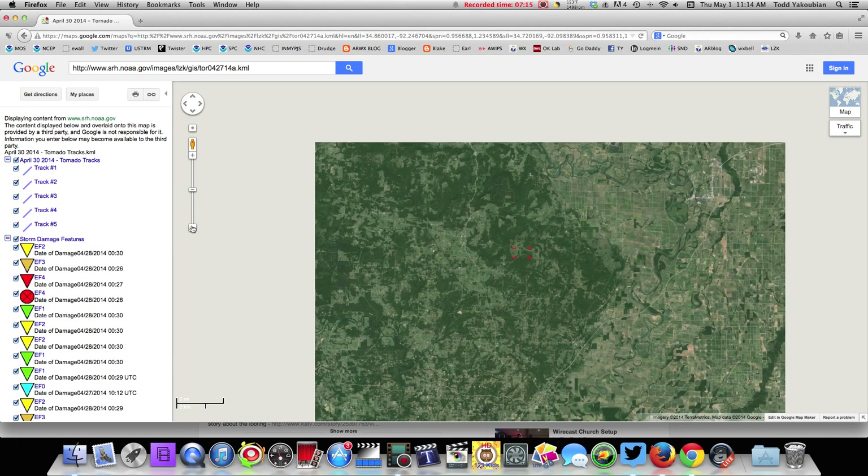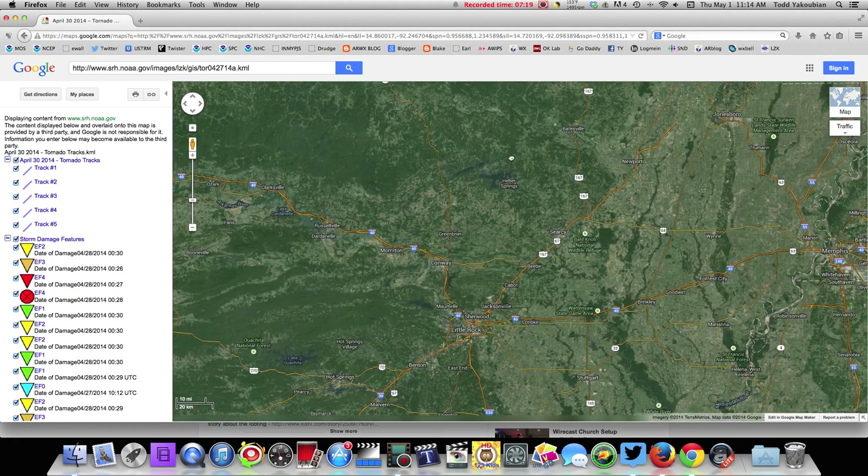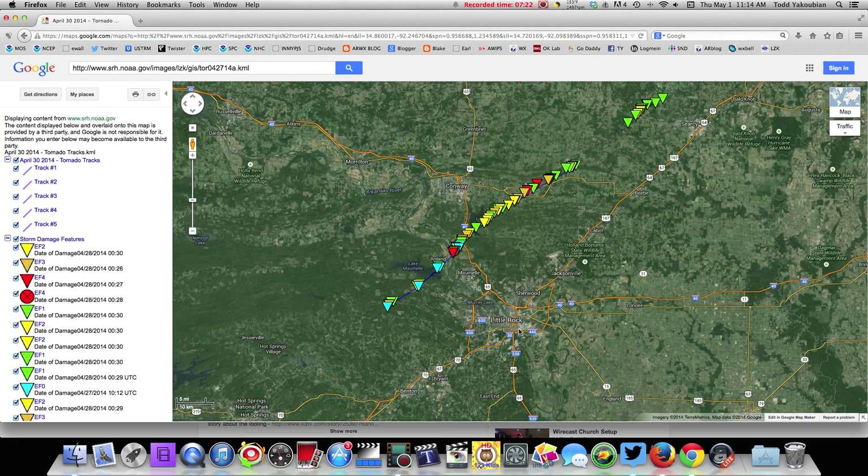Let me widen out the whole thing — we just went along the entire duration of this. Let me widen that out to show you how close this got to Little Rock. Here's Little Rock right here, obviously Conway. Radar did a good job of picking this up and helping us warn, because the radar is located right here — it wasn't very far from the radar site at all, which was another factor in helping us see this well on radar.